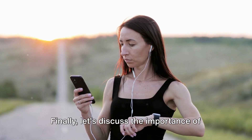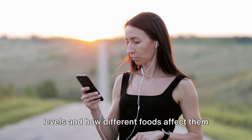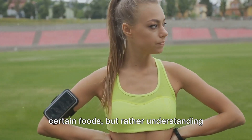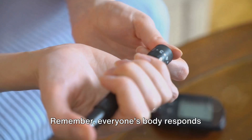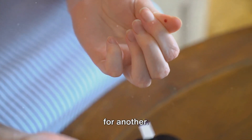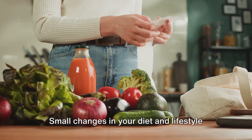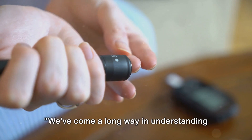Regular monitoring of your blood glucose levels — and how different foods affect them — can provide valuable insights. This allows you to make informed choices about what to eat and when. It's not about completely avoiding certain foods, but rather understanding how they impact your body and adjusting your intake accordingly. Everyone's body responds differently to different foods, so consistent monitoring and adapting your diet based on your individual needs is key.